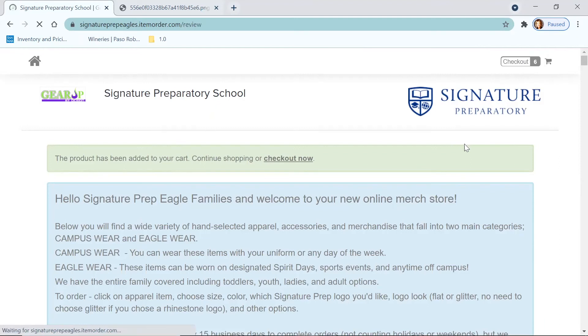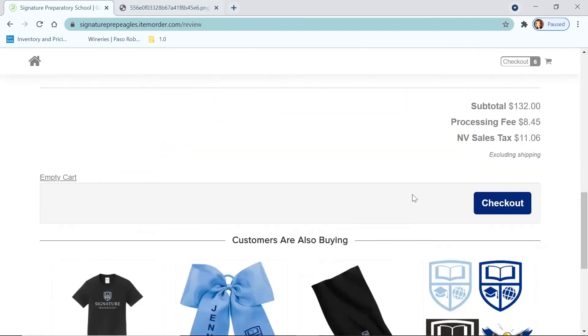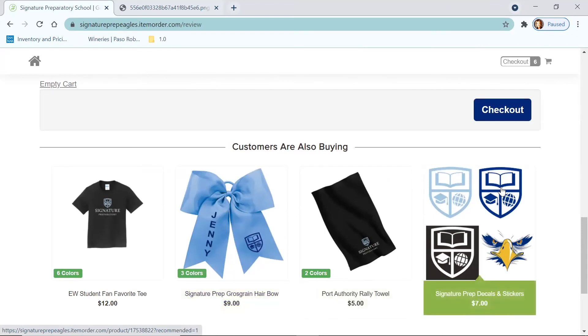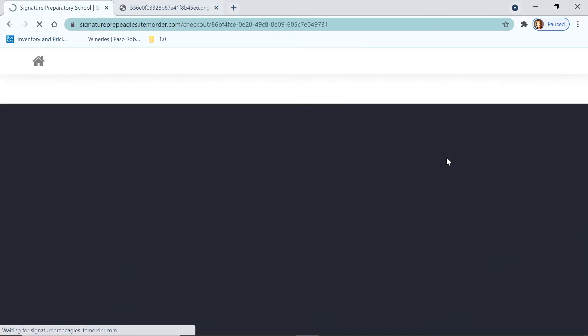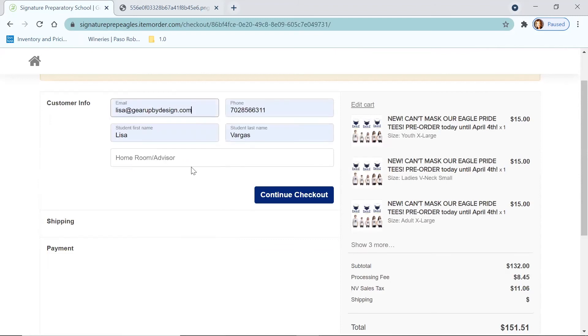I'm going to hit checkout in the upper right corner. This is my shopping cart with everything that I picked. It tells me other things that customers are also buying — maybe I want to add a bow or a decal. Then I'll fill out my customer information, including my son's homeroom or advisor — let's say he's in eighth grade. That way, when we drop off the package at school, they know which homeroom to deliver the package to. That's really important information to put in there.